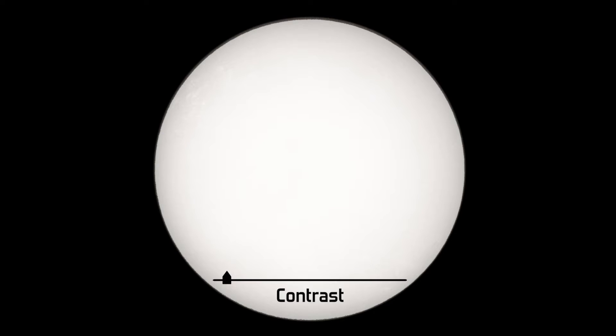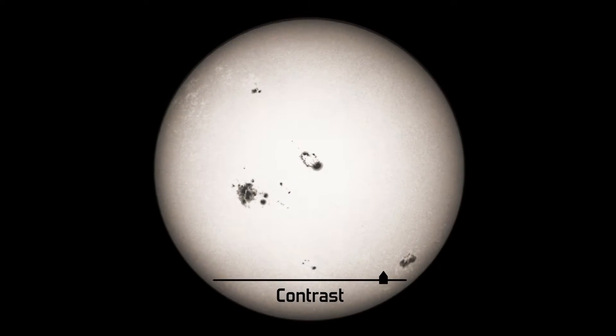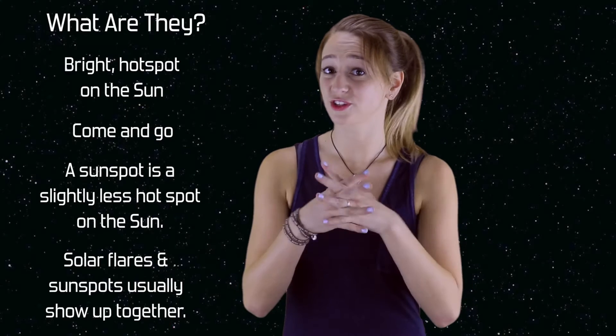You'd have to adjust the contrast of an image of the sun in order to see sunspots and solar flares. Solar flares and sunspots usually show up in conjunction.